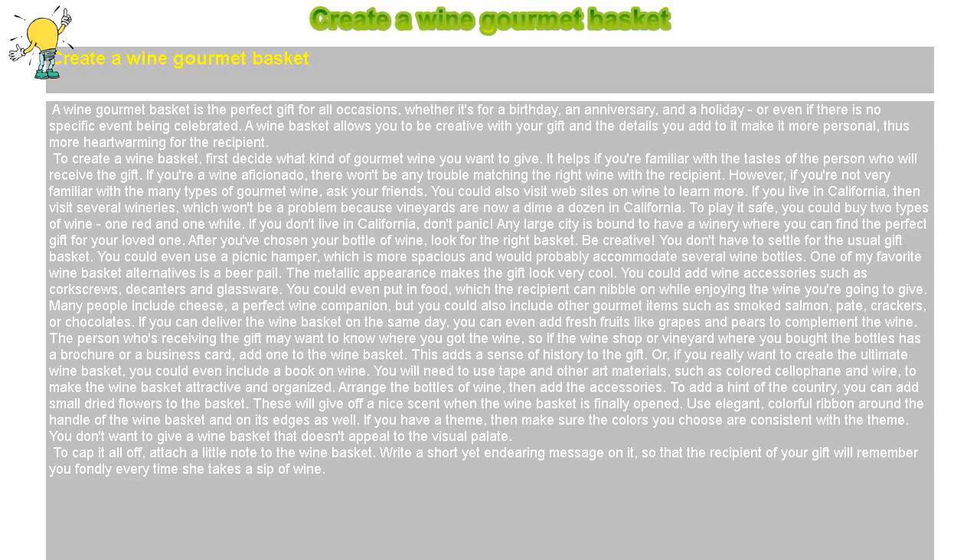A wine gourmet basket is the perfect gift for all occasions, whether it's for a birthday, an anniversary, a holiday, or even if there is no specific event being celebrated. A wine basket allows you to be creative with your gift, and the details you add to it make it more personal, thus more heartwarming for the recipient.